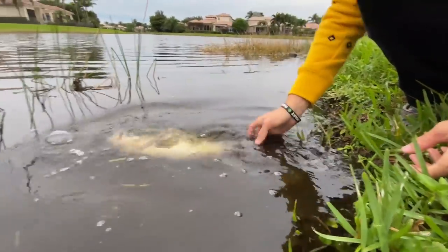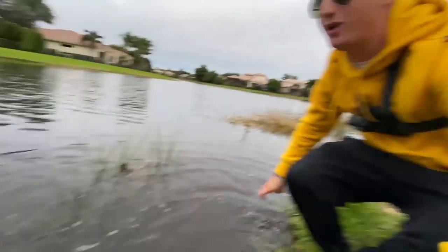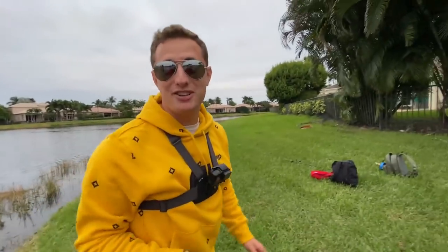Here she goes. What a freaking pig swimming off guys. Yes sir, let's keep catching them.